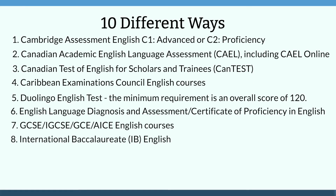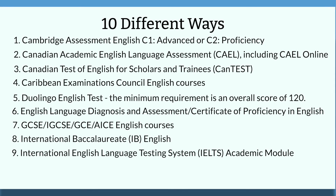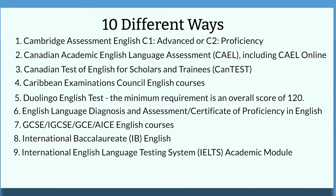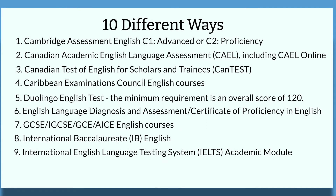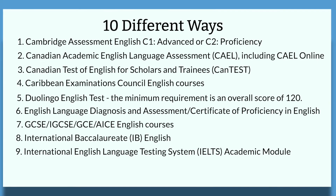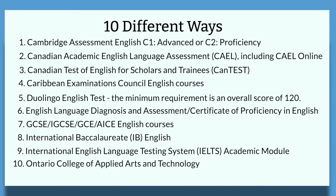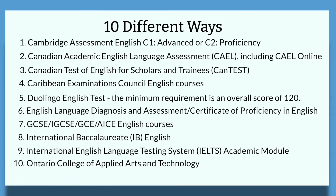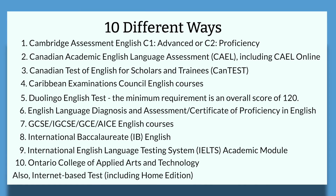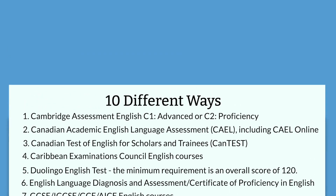Another alternative is the International English Language Testing System, or IELTS, using their academic module. The minimum requirement is an overall band of 6.5, and you cannot have a band below 6.0. For more information, check www.ielts.org. You can also obtain English language proficiency through the Ontario College of Applied Arts and Technology. Another alternative is internet-based tests, including home editions — you can get full details and required scores through the U of T website, as there are many different ways to meet this requirement.